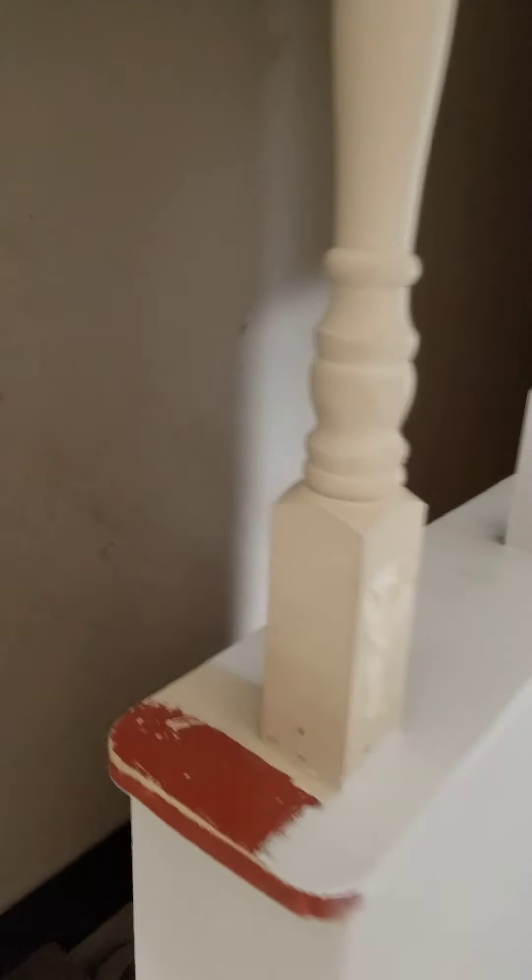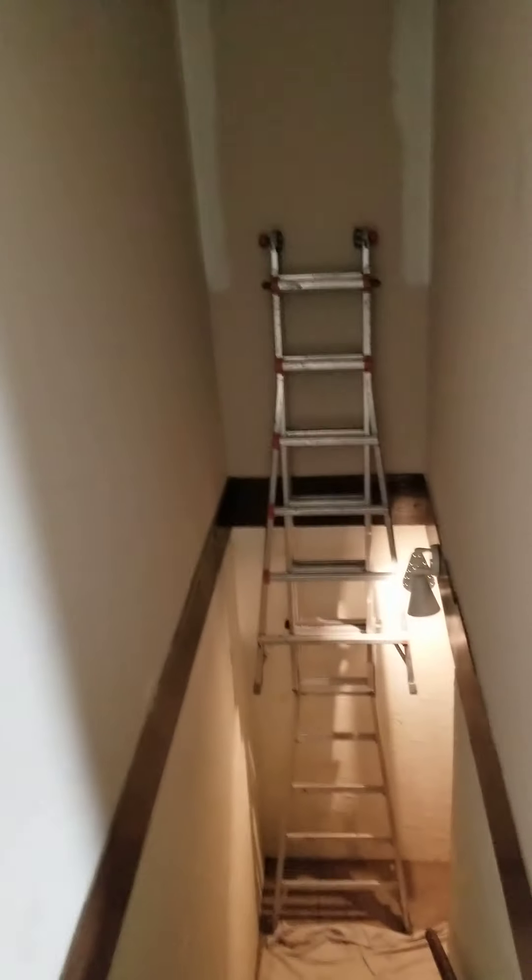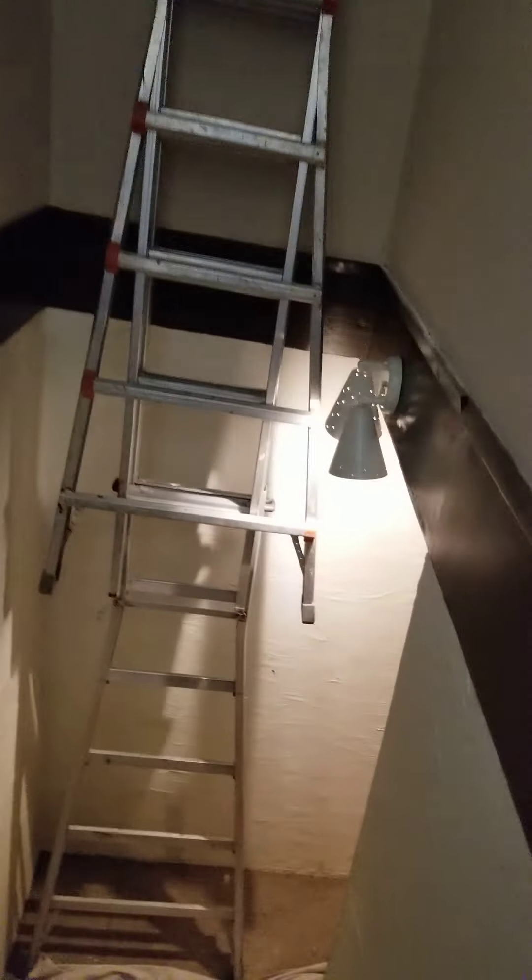So let's go look at these cracks in the basement that you're so worried about. First of all, here's the fire blocking — the light's not very good, I don't know if you can see it. It's dark and I don't have a light, but the fire blocking's done.